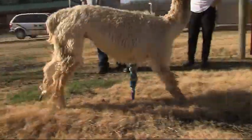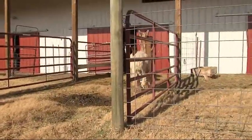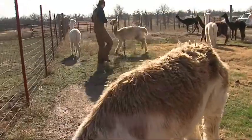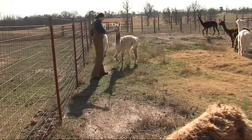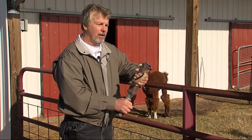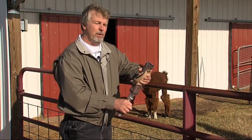This alpaca's name is Cornucopia. It's my understanding that she had stepped in a hole and ended up breaking her foot. She was not walking on it, so they discovered that she had a bad foot, and the veterinarian ended up doing an amputation.